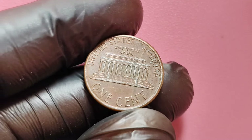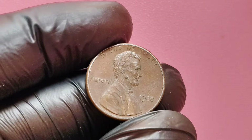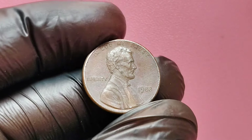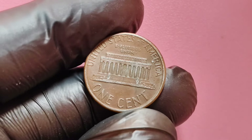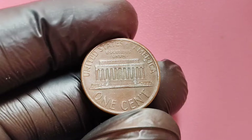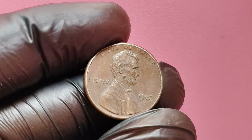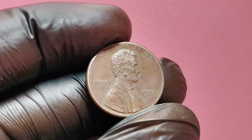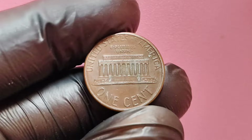Condition is everything when it comes to coin collecting. The most valuable 1988 no mint mark Lincoln pennies are those in the best possible condition. Coins that have been circulated and show wear and tear won't fetch nearly as much as those that are nearly flawless. The coin that sold for $1.6 million was in almost perfect condition, graded at a high level by professional grading services. Coin grading services like PCGS or NGC use a detailed system to assess the condition of coins, and those at the top end of the scale fetch the highest prices.